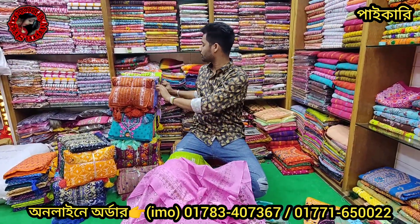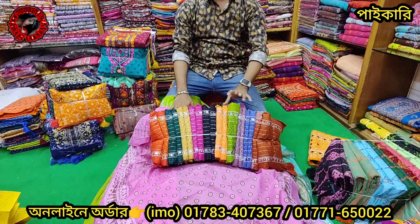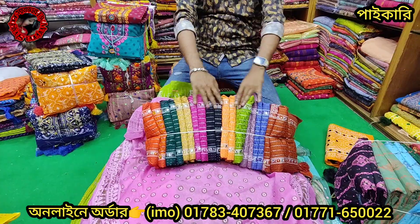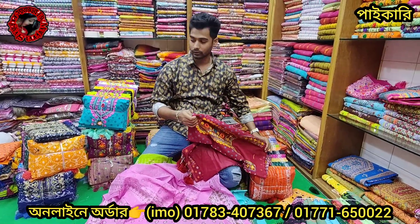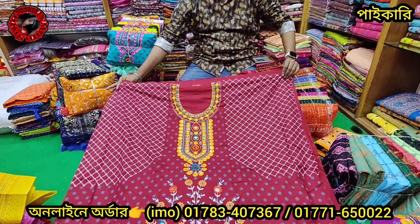If you use this one, you can use this color. Wow, this is the design of the two two two two two. This is the design of the two two two two two two two.